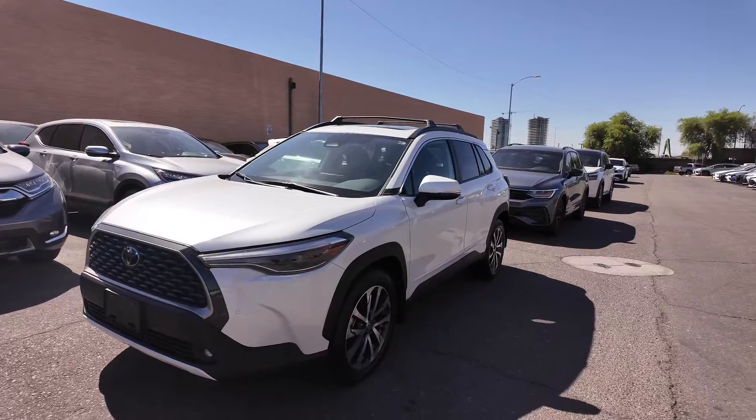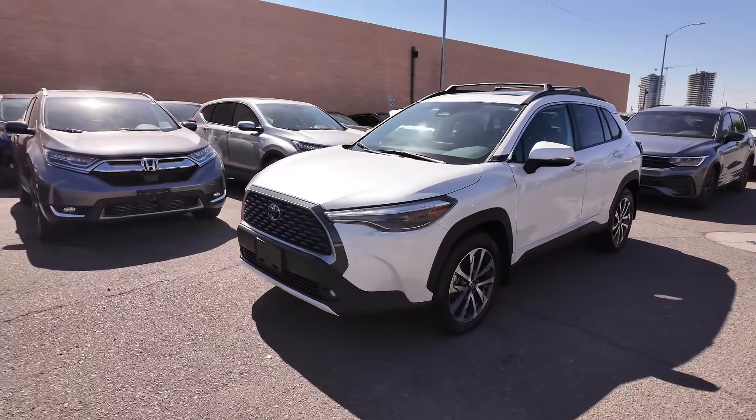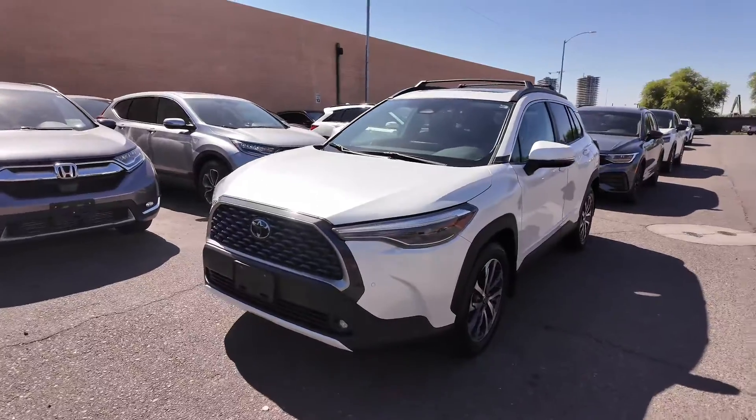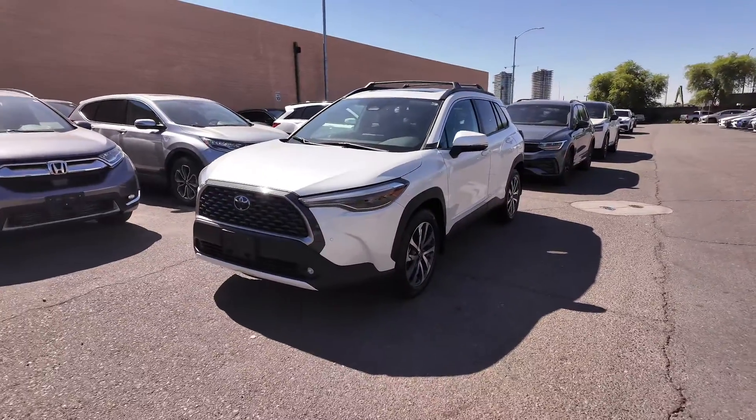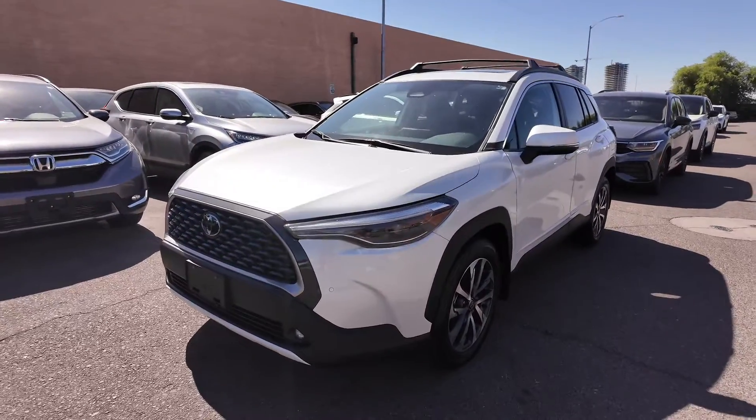You also get a three-year, 36,000-mile basic factory warranty. In addition to that, you're not going to be spending so much money via city sales tax, because we don't have that here at the Sewer Car Company — we are on a county island, which is absolutely fantastic.